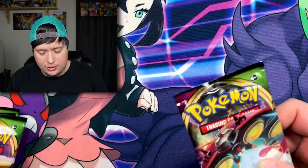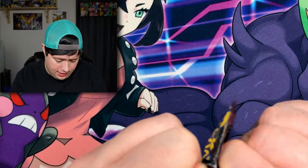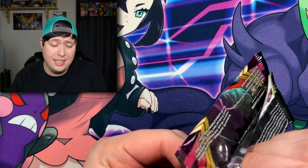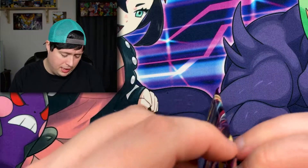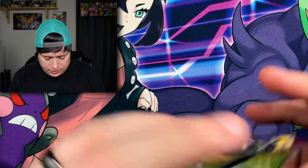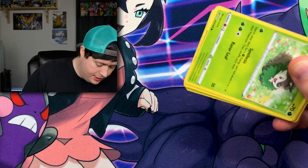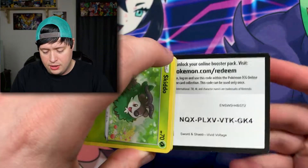Let's go ahead and hop into these Vivid Voltage packs and see what we can pull today. As always, I hope you are all having a fantastic and amazing day. If you're new to the channel, go ahead and hit that subscribe button, slap that like button — all that stuff helps me out. Let's go ahead and hop into this first pack here.